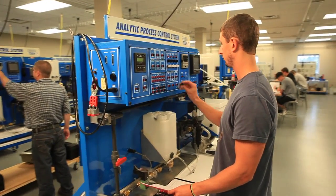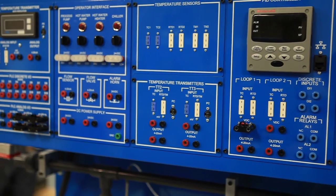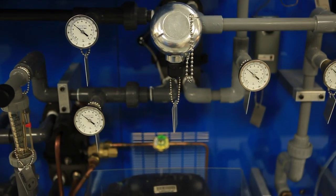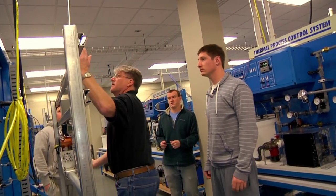We've worked very hard with an advisory committee to develop our curriculum to closely match what the job they're going to be doing once they get out in the field. They picked the curriculum and developed the course, and then the instructors kind of populated all the lessons.